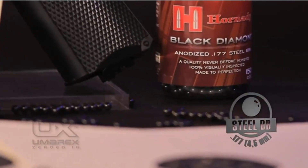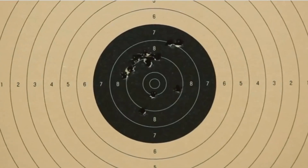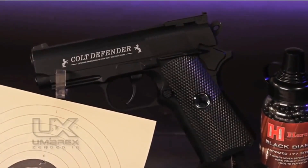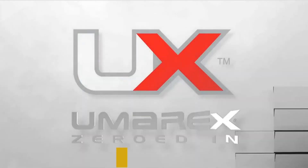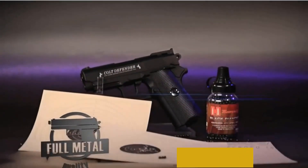The semi-automatic action provides a fast, responsive shooting experience, allowing for rapid follow-up shots. The Colt Defender BB gun is particularly noted for its robust construction, combining a metal frame with a realistic weight and balance that enhances its authenticity. This makes it a popular choice among collectors, hobbyists, and those looking to practice shooting skills without the need for a traditional firearm.